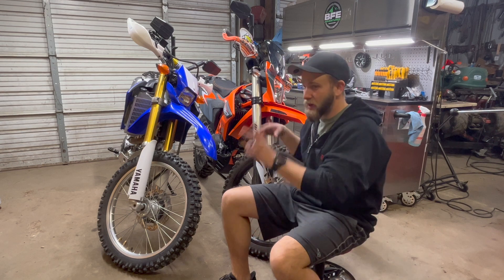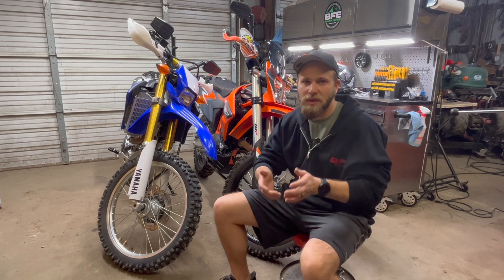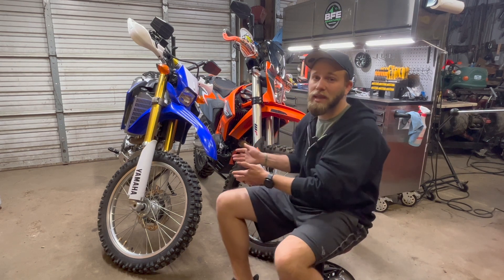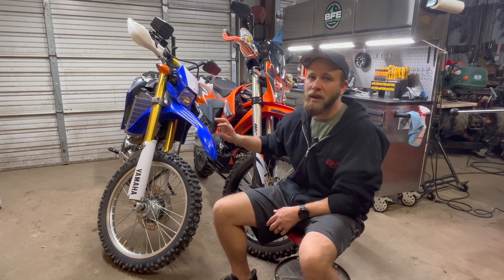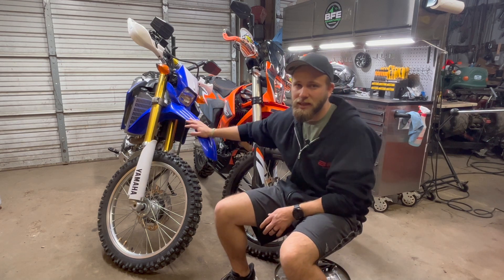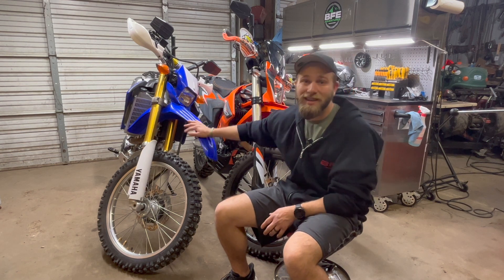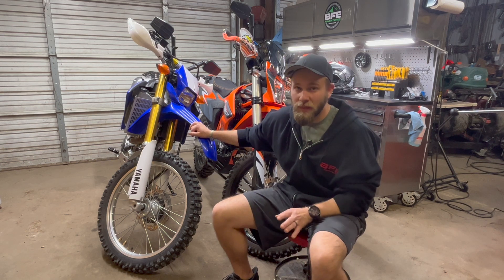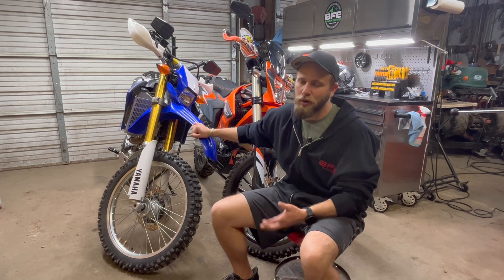Just for some credentialing, so you can take me seriously — this is obviously my opinion — I want to tell you some of the bikes I've owned or ridden extensively in between these two. On the lower end of the spectrum, I have ridden or owned this WR250R, a KLX 300, a KLX 250, and a Honda CRF250L. I don't have any experience on the new 300, but based on other reviews the suspension is really soft, though it's pretty comparable to the older model.